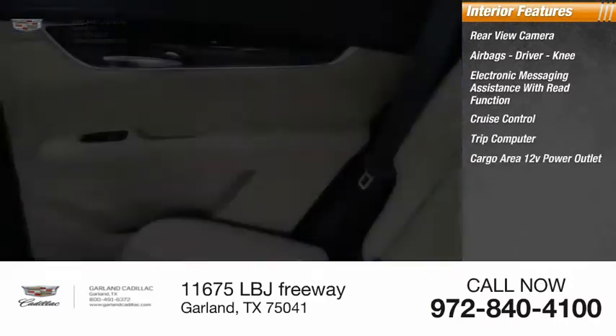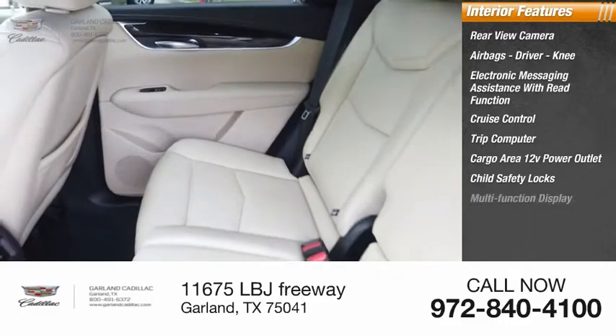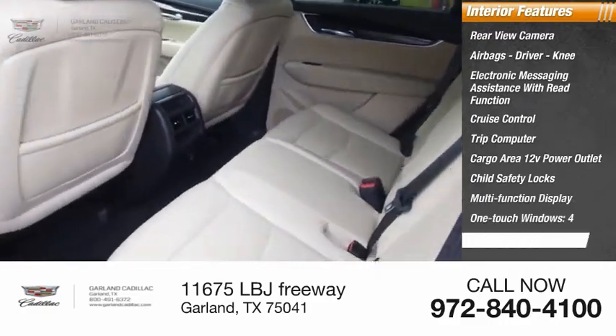Additional interior features include a cargo area, 12-volt power outlet, child safety locks, multifunction display, one-touch windows, and a tachometer.